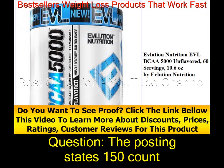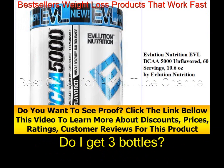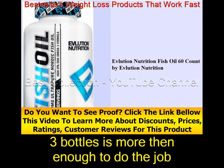The listing states 150 count, however the bottle states 50. How many capsules do I get — do I get three bottles? It says 50 servings on the bottle. Three bottles is more than enough to do the job.